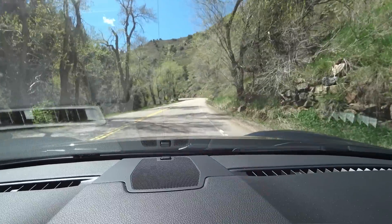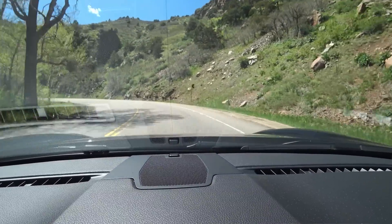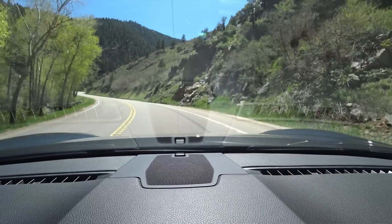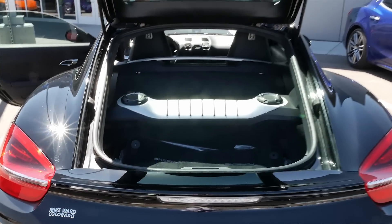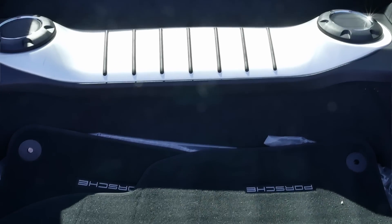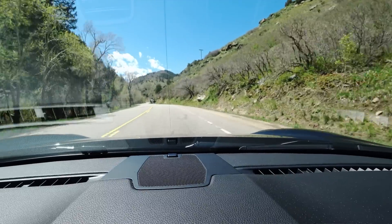I heard some reviews on a couple of other cars and it just kept coming back to the Porsche Cayman. And I know it's because this car can be raced, but it can just be driven as a daily driver. You can take it on a road trip — it's got a pretty cavernous size trunk, and it's pretty comfortable. I could see driving in this car for many hours and be just fine with the comfort levels.